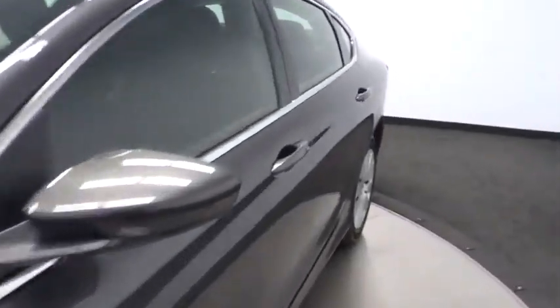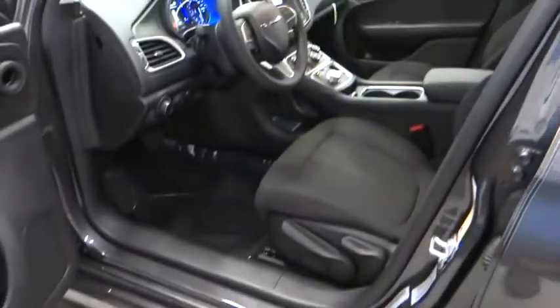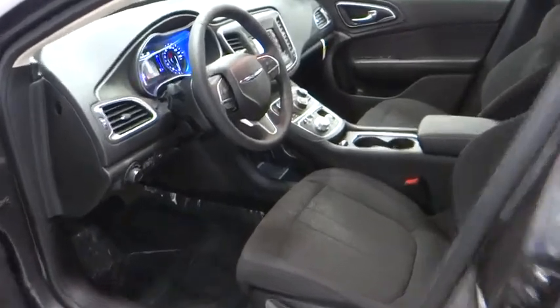This vehicle is Carfax certified one owner and qualifies for the Carfax buyback guarantee. A vehicle like this doesn't come along every day. Come in and get it before someone else does.